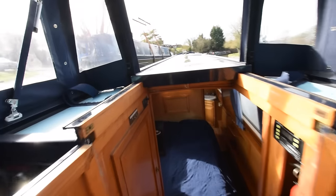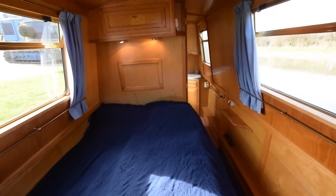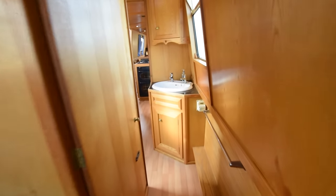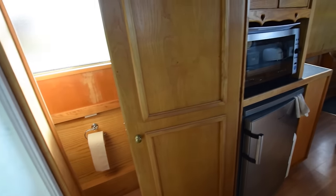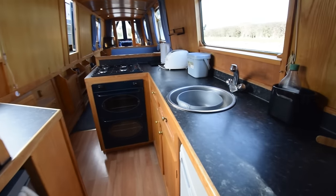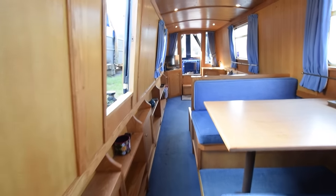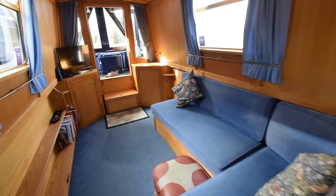Really nice back deck — a very good social space. Hot water on board: the calorifier is heated by the engine and the Eberspächer, and there's also an immersion heater. LED lighting throughout. A really cosy, very practical, and very nicely kept boat.